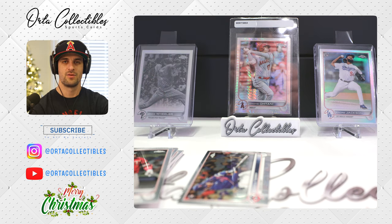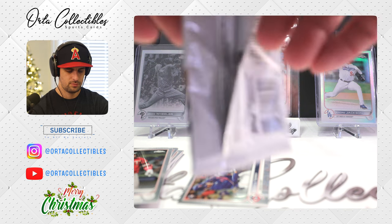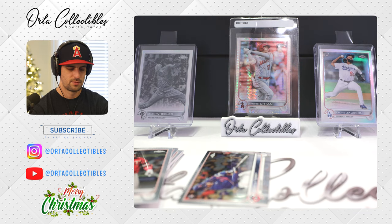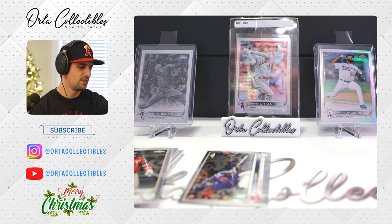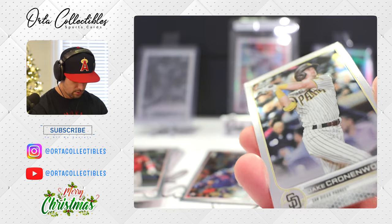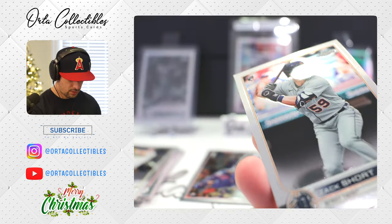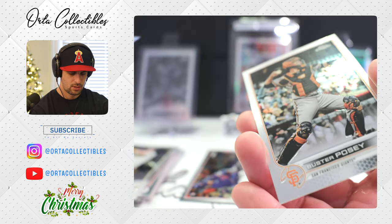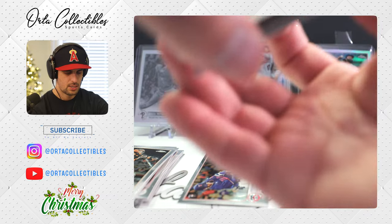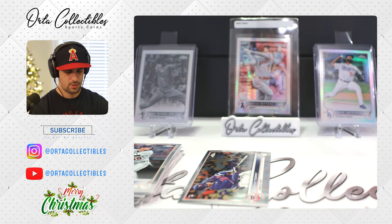They're making a sweat for these autos. We got Jake Cronenworth, Padres — got a base refractor. Zach Short. The retired future Hall of Famer Buster Posey. And Willie Castro — nothing crazy.